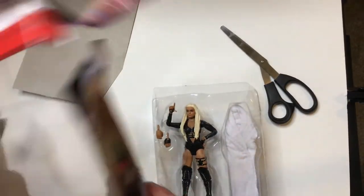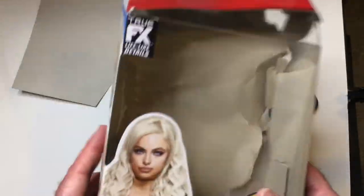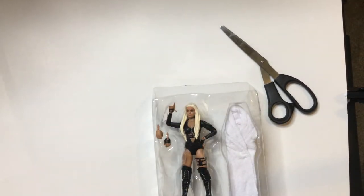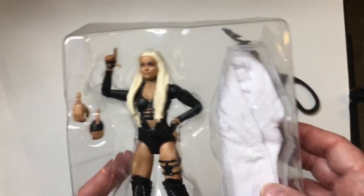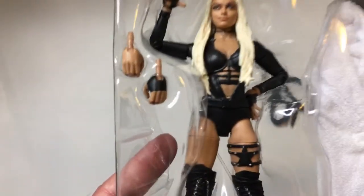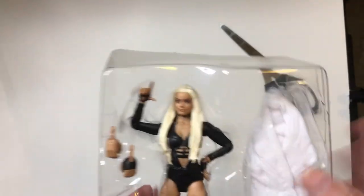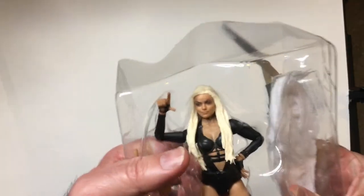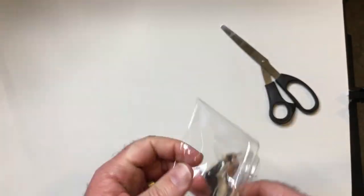Yeah, it's really annoying that Amazon shipped it that way. I mean, it's better that I get it — not being an inbox collector — than someone who is, because that would really suck. As always with elites, there are extra hands and some accessories. She had this bathrobe from those vignettes, and then she came out in this new apparel. Like I said, the star thing looks pretty cool — I thought it looked pretty good.